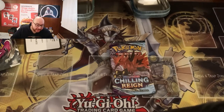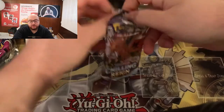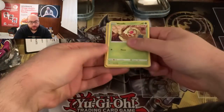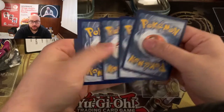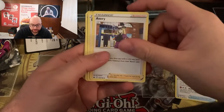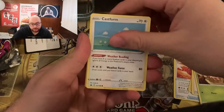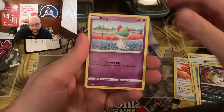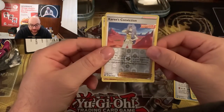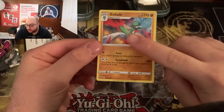Chilling Reign pack — you never know what could happen with the Zapdos at the top. Let's get this open. We have an energy, a Single Strike Scroll of Piercing, an Avery, a Doctor, a Weedle, a Castform, a Qwilfish, a Ralts, a Heracross, a Reverse Holo Karen's Conviction. And what is hiding behind door number one? Basically a Common Rare — but the good thing is I actually need this card. So guys, that was our opening.